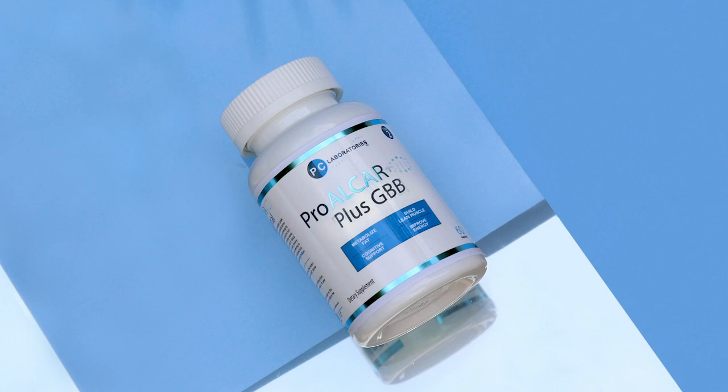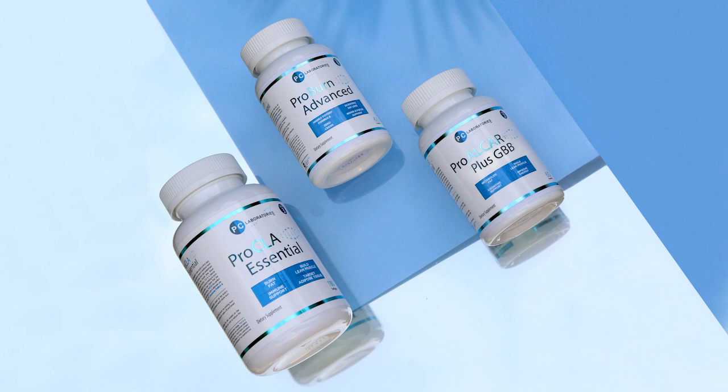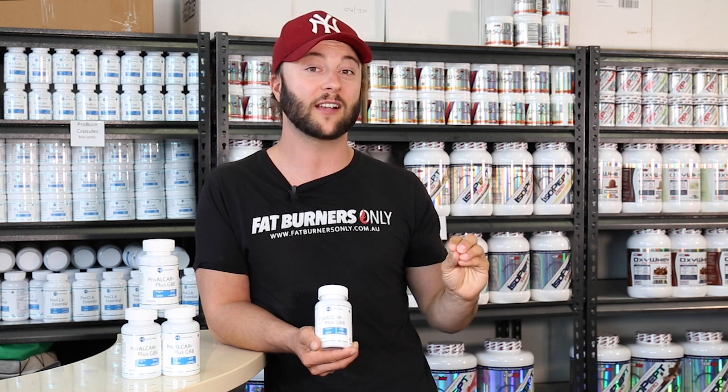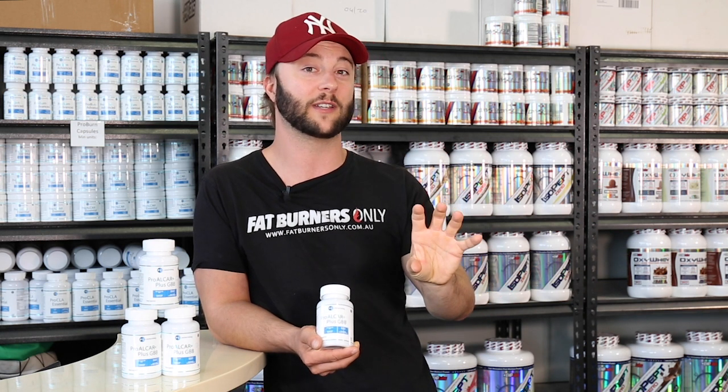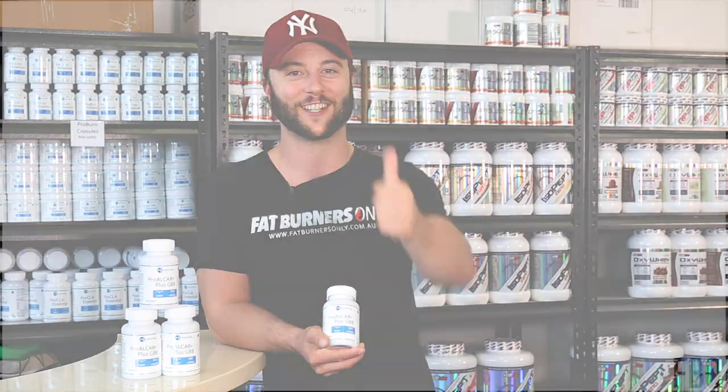That is the explanation to step two in the three-step fat loss system by PC Laboratories. If you do have any questions about step two, or about the whole three-step fat loss system, just put a comment in the comment section, give us a call in store, or chat to us on our live chat on our website. Hope you got something out of that, Burners. We'll chat to you soon. Cheers.